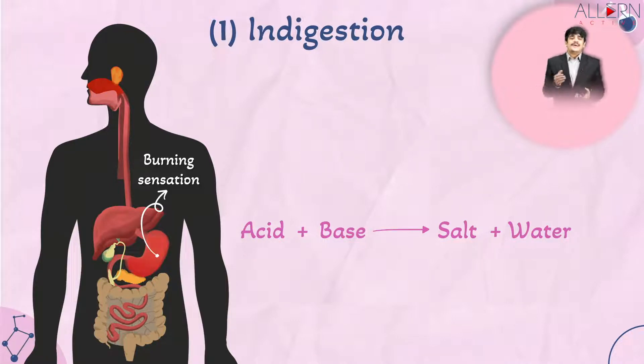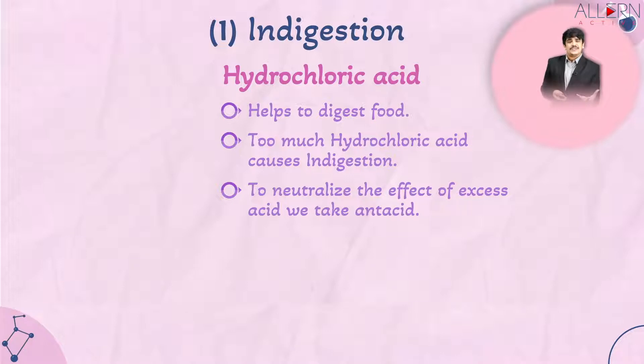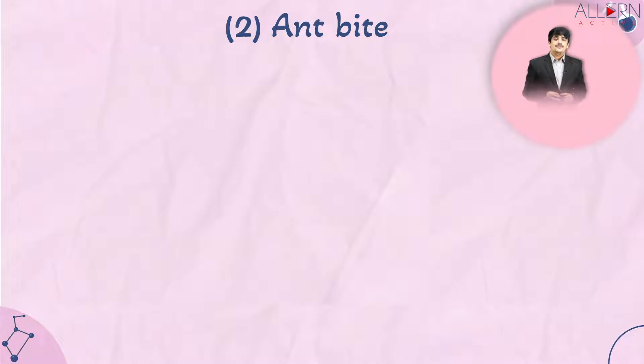Once neutralization occurs, the acidity and indigestion go away and the burning sensation in the stomach also goes away. To neutralize the effect of excess acid, we take an antacid — anti-acid means against the acid, and a base acts against an acid. The perfect example is milk of magnesia, the kind of syrup suggested when you are suffering from indigestion or acidity.